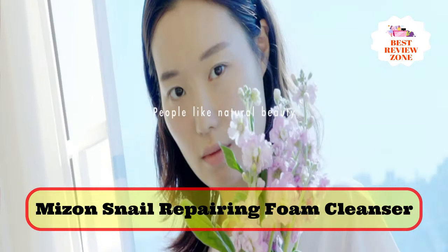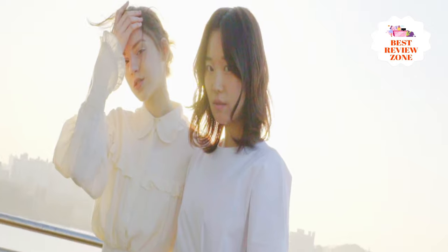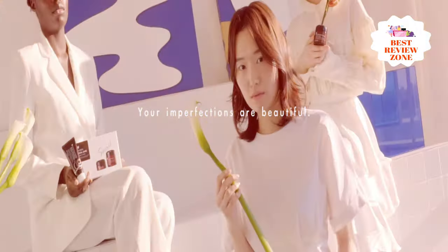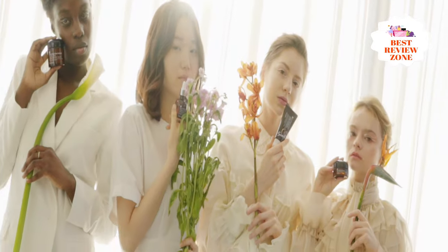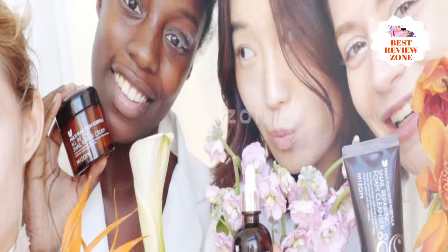Number 1: Mizen Snail Repairing Foam Cleanser. Mizen Snail cleanses skin with a rich lather and snail secretion filtrate, camellia sinensis leaf (green tea) extract, and additional plant extracts to calm and soothe the skin with their anti-inflammatory and antimicrobial benefits. This foaming snail mucin cleanser easily removes dirt, makeup, excess sebum, and dead skin cells, leaving skin feeling clean, soft, and smooth. It also helps to soothe and calm acne-prone skin.